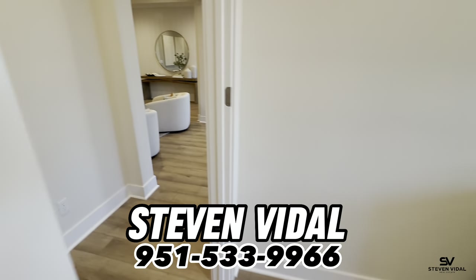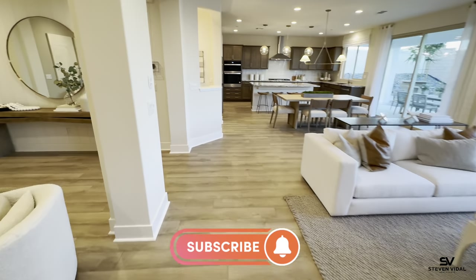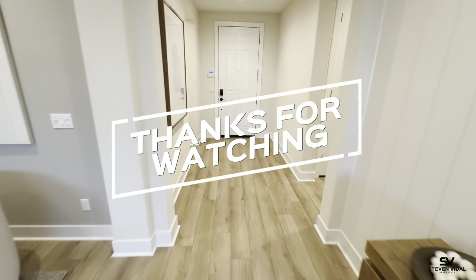Guys, if you want to check out this home, it's a beautiful home in a great location. If you have any questions about this home or any other home in this area or Southern California, please feel free to reach out to us — we'll be more than happy to help. We'll see you guys in the next video.